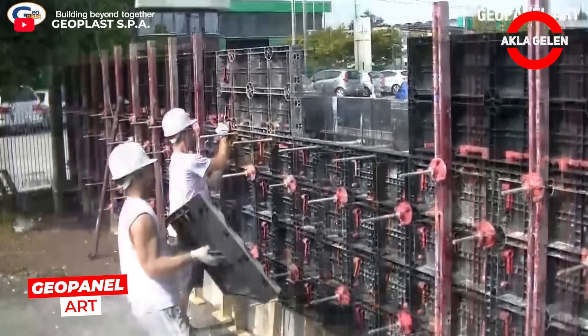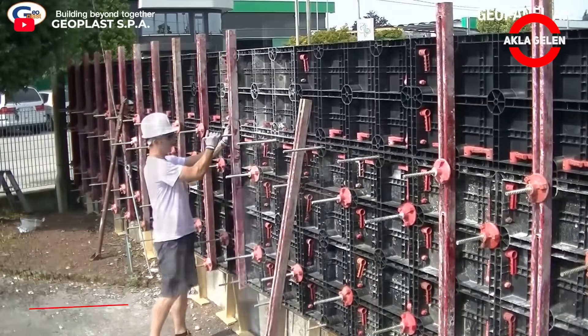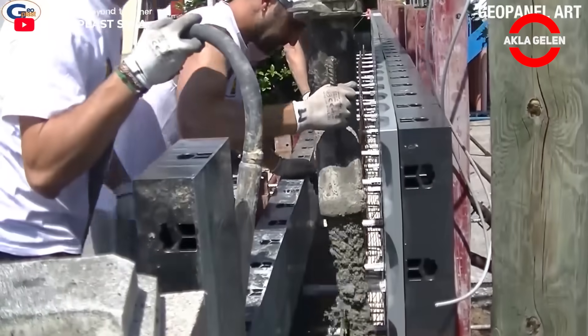In modern construction, aesthetics are as important as speed. Geopanel Art Panels combine the practicality of a prefabricated system with a realistic stone texture.